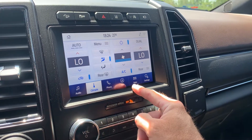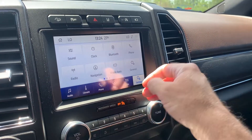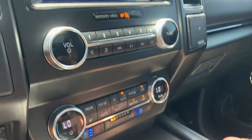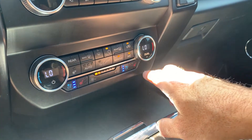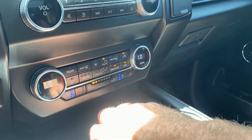Here are your climate controls. We went over navigation, and there are your settings as well. You can also control all of your comfort controls down here, including your heated steering wheel.